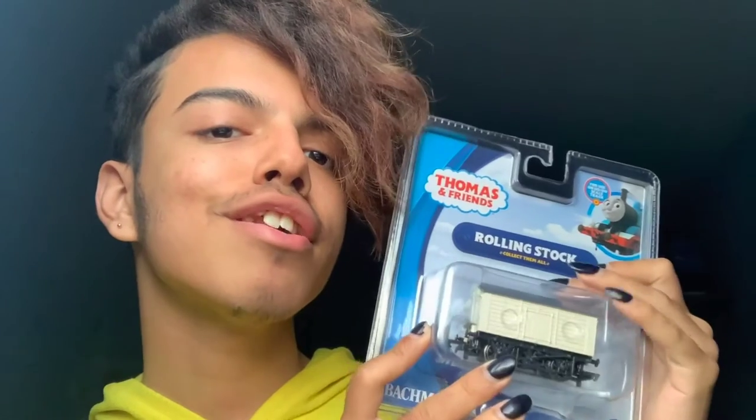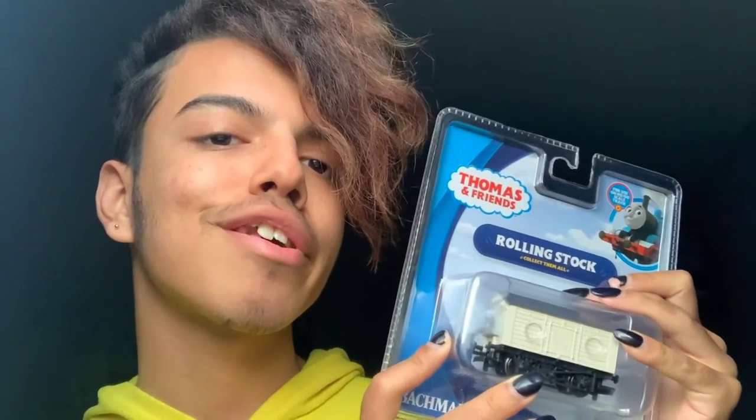Hey guys, my name is Aether Valentine Jr. and today we're gonna be unboxing Troublesome Truck Five. My scissors just fell — but anyway, I am very excited to open this guy up.